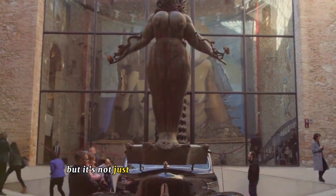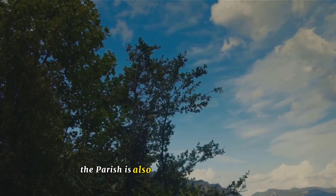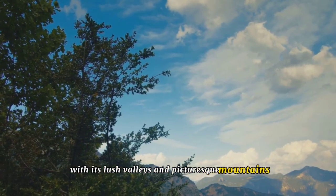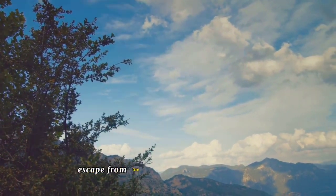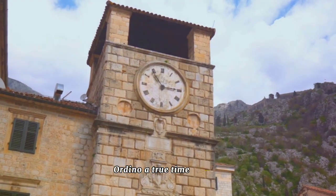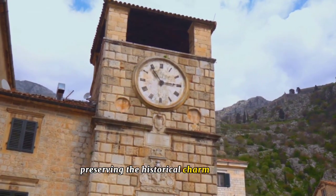But it's not just history that makes Ordino special. The parish is also a haven for nature lovers, with its lush valleys and picturesque mountains offering a tranquil escape from the hustle and bustle of city life. Ordino, a true time capsule preserving the historical charm of Andorra.